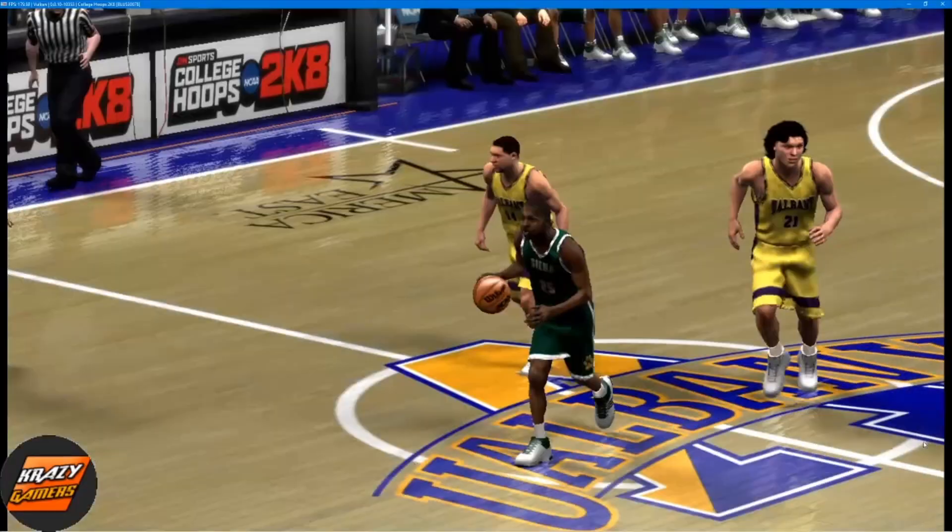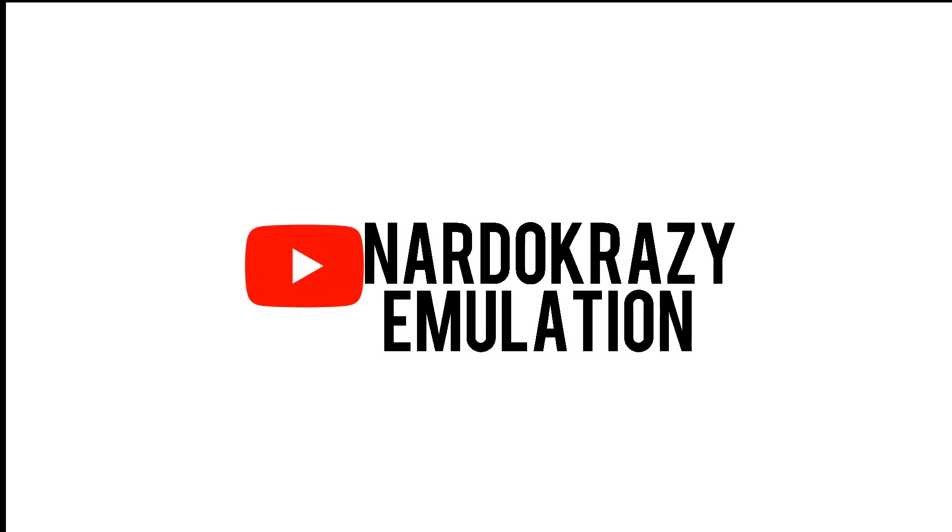Now we'll bring you our player of the half. Who's your pick, Phil?